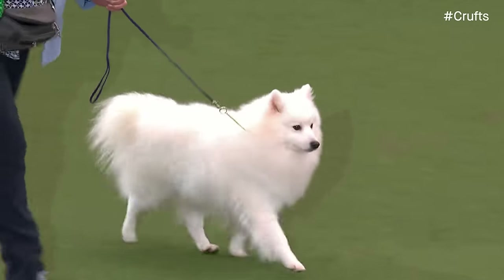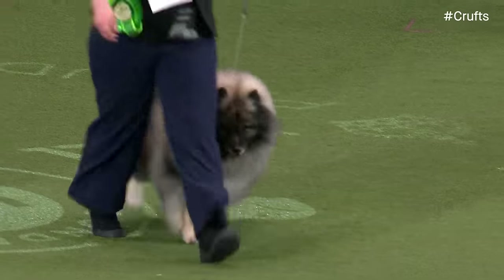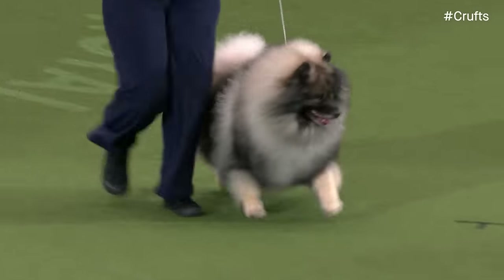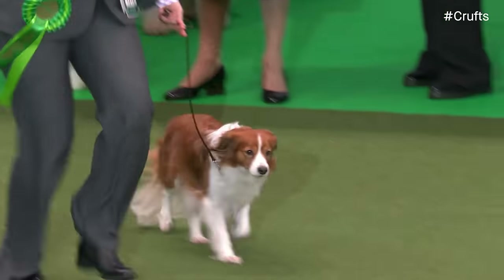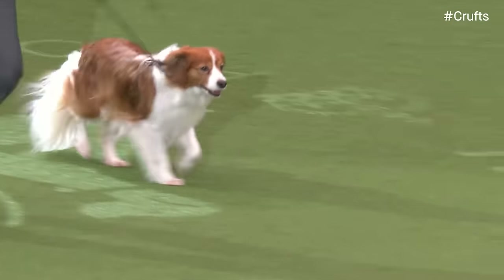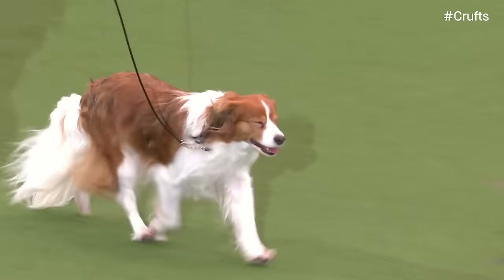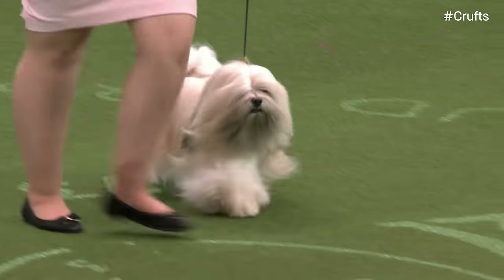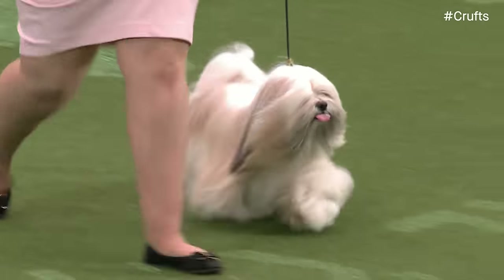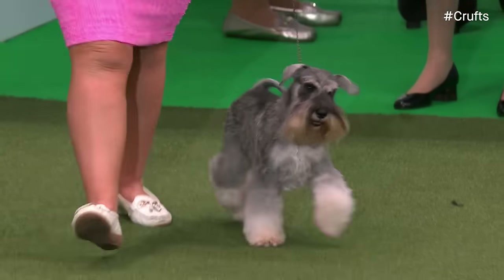Now please welcome our Best of Breed Keeshond — 67 of them entered today. And making history this year, winning the first Challenge Certificate on offer in this country, the Kooikerhondje — a little Dutch breed. Now we have our Lhasa Apso — 123 of them entered today, and this is a very famous, big winner abroad.